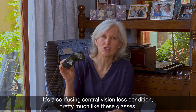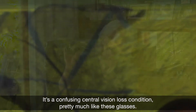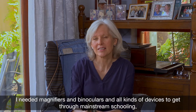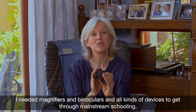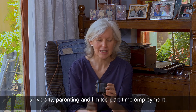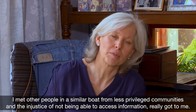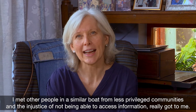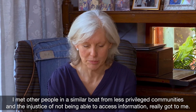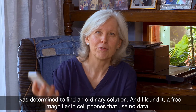It's a confusing central vision loss condition, pretty much like these glasses. I needed magnifiers and binoculars and all kinds of devices to get through mainstream schooling, university, parenting, and limited part-time employment. I met other people in a similar boat from less privileged communities, and the injustice of not being able to access information really got to me. I was determined to find an ordinary solution and I found it.